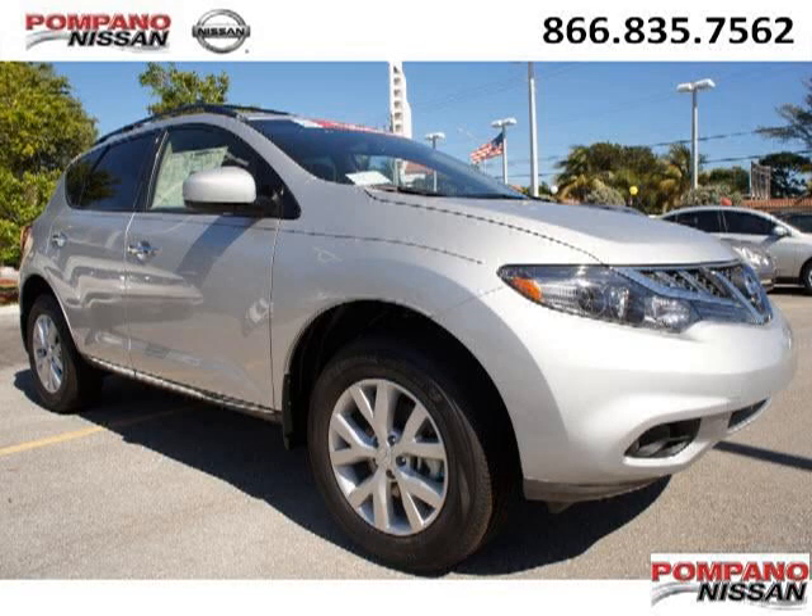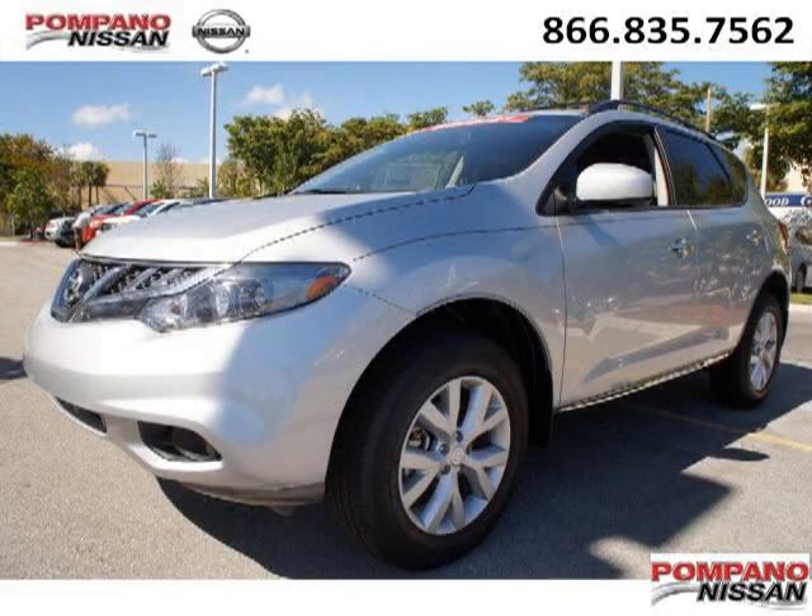Do you want to stretch your purchasing power? Well, take a look at this outstanding 2013 Nissan Murano. This Murano would look so much better with you behind the wheel instead of sitting on our lot.